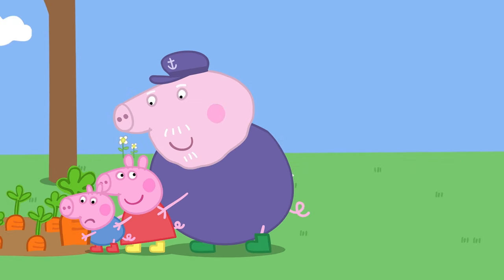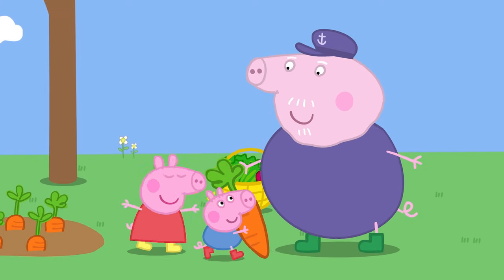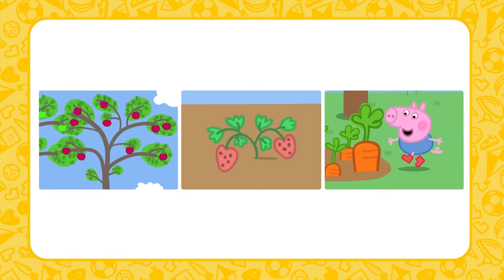Look, a carrot! Some vegetables, like carrots, grow underground. Where do fruits and vegetables grow? That's right — on trees, plants, or underground. Shall we have a look at some different types of fruits and vegetables?